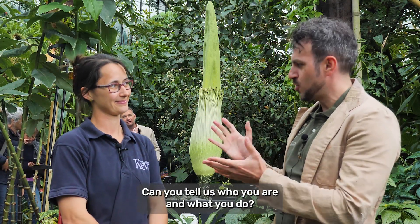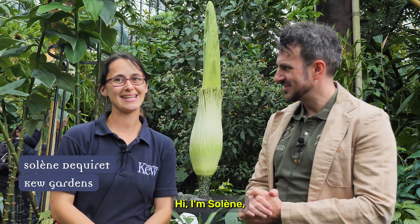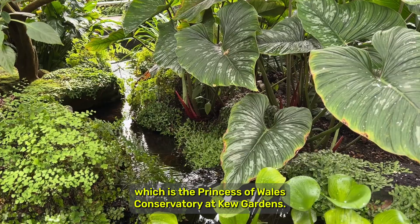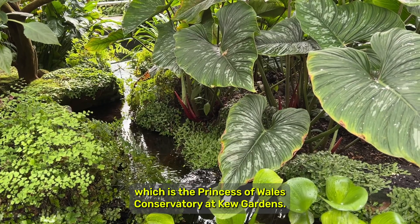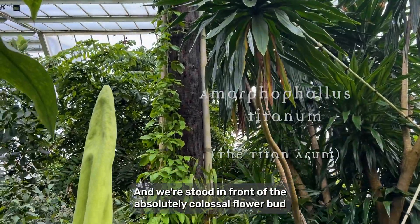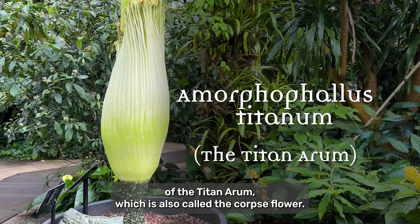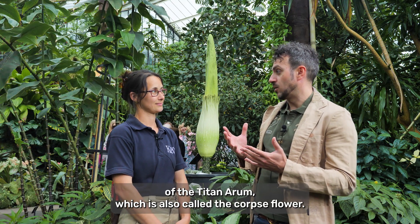Can you tell us who you are and what you do? I'm Solène. I am the supervisor of this glass house, which is the Princess of Wales Conservatory at Kew Gardens. And we're stood in front of the absolutely colossal flower bud of the Titan Arum, which is also called the Corpse Flower.